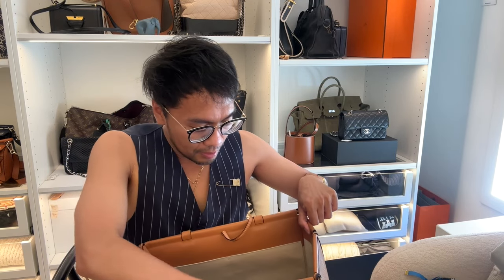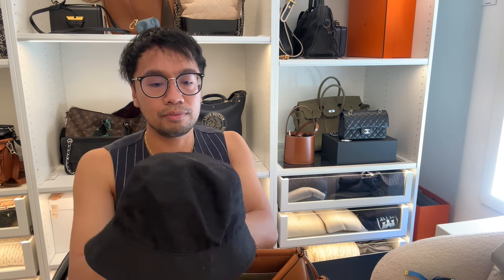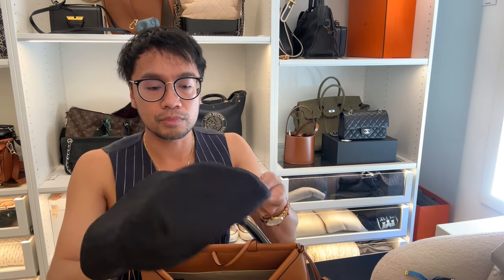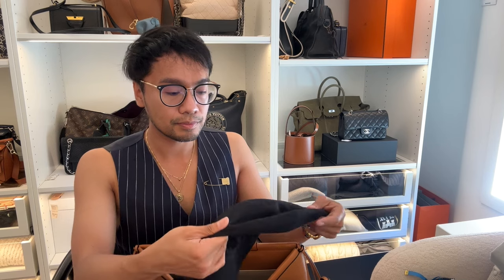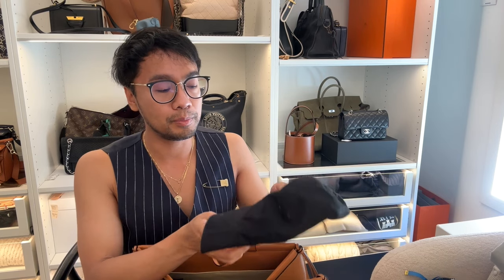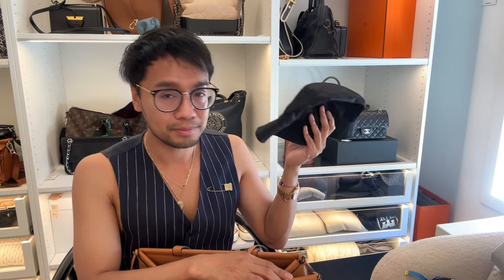I've worn this bucket hat from Uniqlo today. I love Uniqlo — good quality basics for not much money. I actually lost my favorite navy bucket hat in Boracay last year and I was so mad. Uniqlo doesn't sell that style anymore so I'm hunting for one on eBay. I still have this one but I really miss that silhouette.